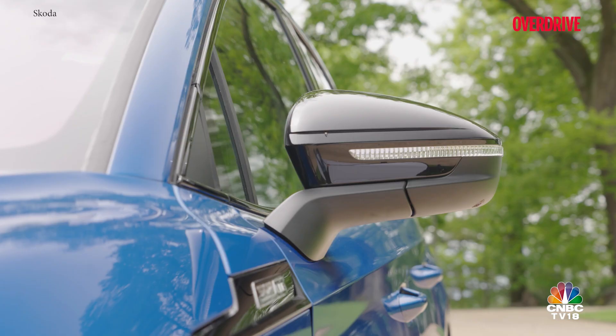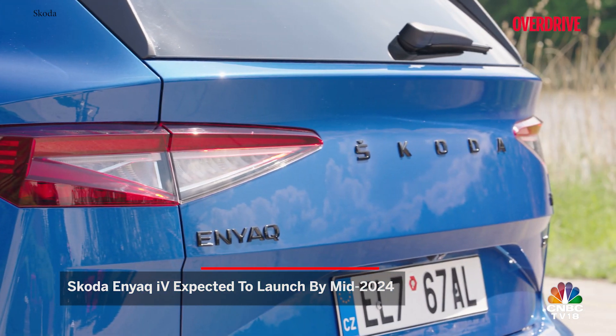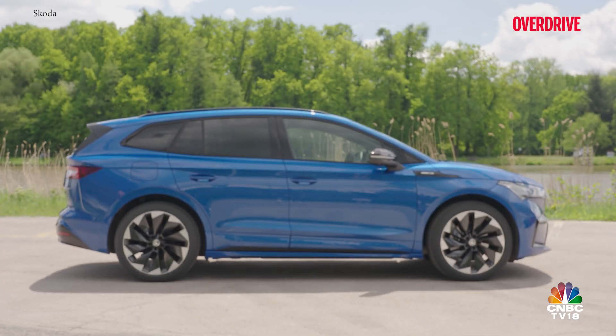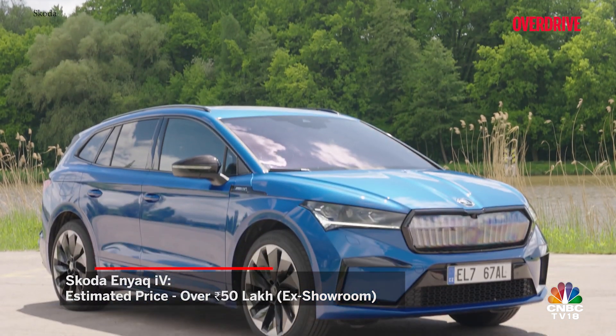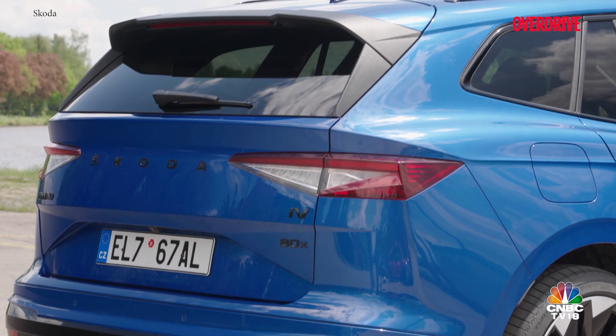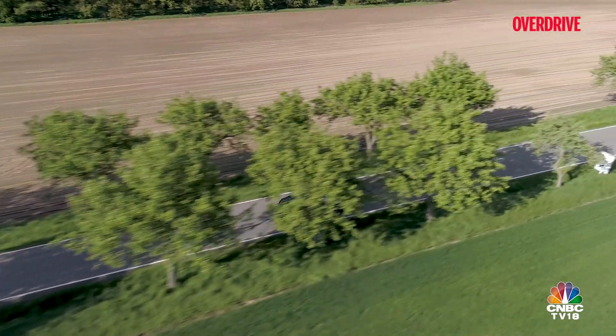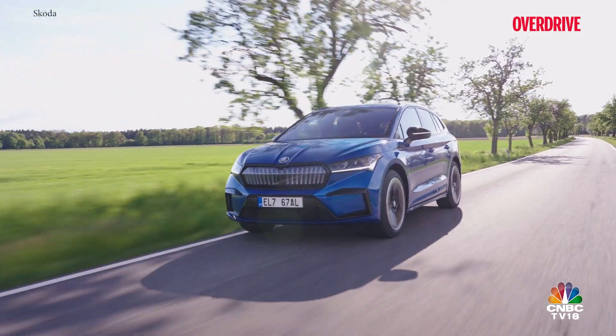Skoda is bringing their very first EV, the Enyaq iV, to India by the first quarter of next year. Based on Volkswagen Group's MEB born-electric platform, the Enyaq iV is slightly smaller in dimension than the Skoda Kodiaq and is a five-seater SUV. India is likely to get the Enyaq iV 80X model, which supports 125-kilowatt DC fast charging and gets a 77-kilowatt-hour battery pack. This powertrain comes with dual motors, one on each axle, giving it all-wheel drive capabilities and offering 265 horsepower.